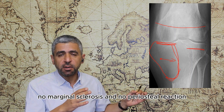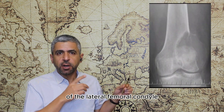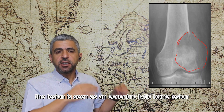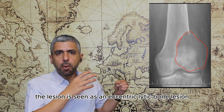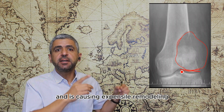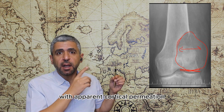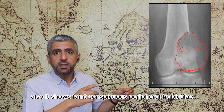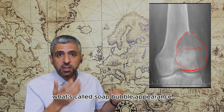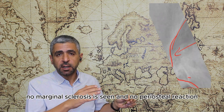Another example of giant cell tumor of the medial tibial condyle in a patient with a closed growth plate. The lesion is an eccentric lytic bone lesion with well-defined borders involving the articular surface, causing expansile remodeling with apparent cortical permeation. It shows faint conspicuous peripheral trabeculae without tumor matrix — the soap-bubble appearance — with no marginal sclerosis and no periosteal reaction.